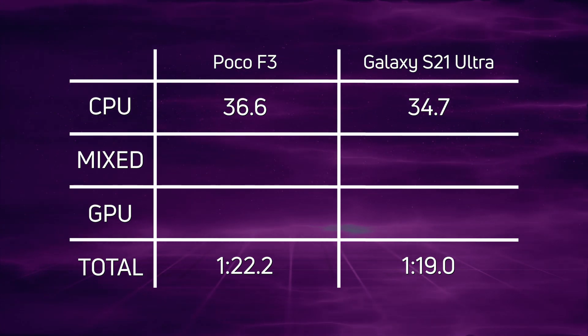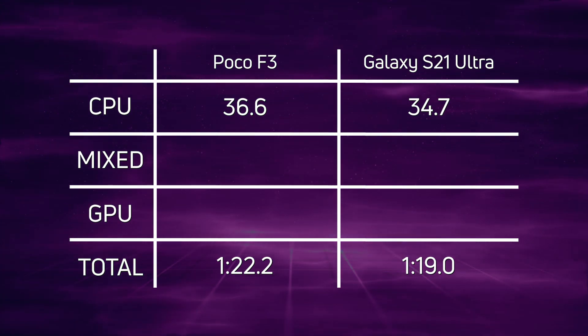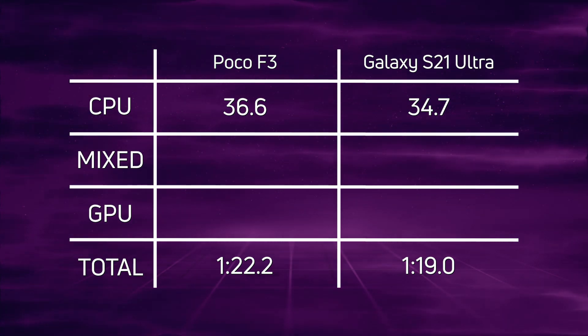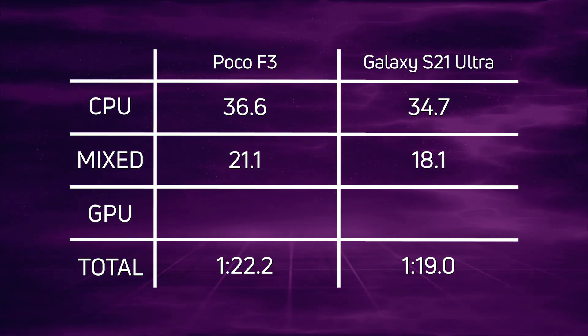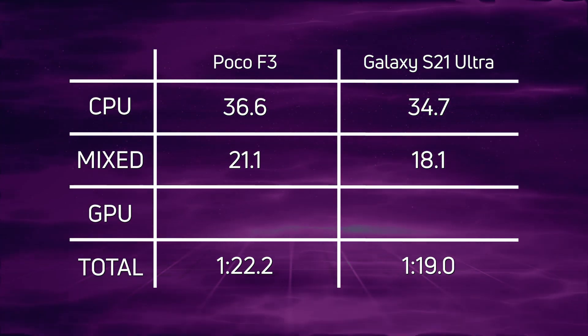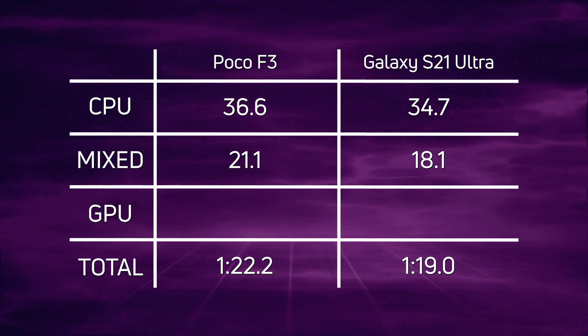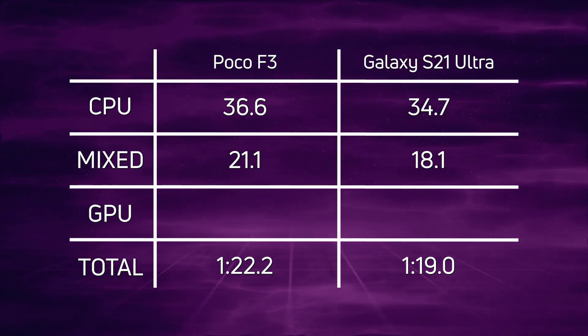This is a good demonstration of what you can get from one CPU generation to the next — even though the Poco F3 is clocked at a higher clock speed. When we get to the mixed CPU/GPU section, we have a faster result from the Galaxy S21 Ultra: 18.1 seconds versus 21.1 seconds — a difference of three seconds.